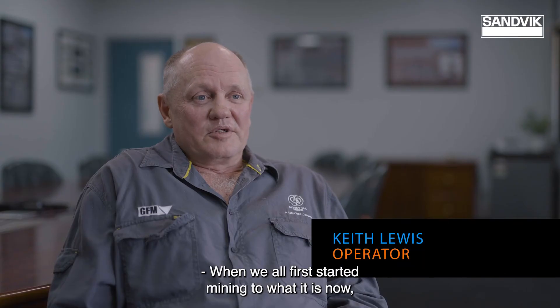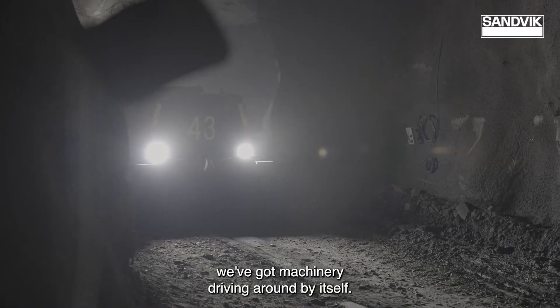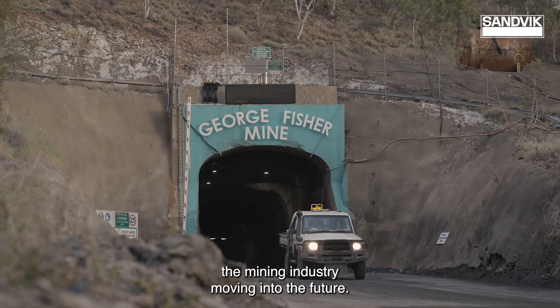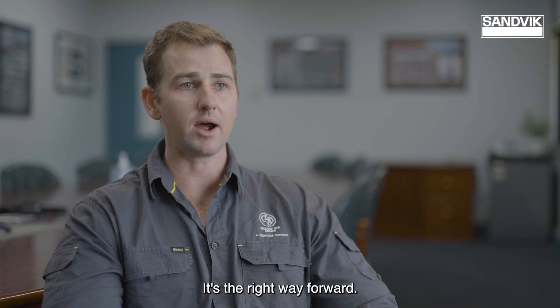From where I first started mining to what it is now, we've got machinery driving around by itself — that's a good thing. I'm excited to see what the technology has to offer the mining industry moving into the future. It's the right way forward.